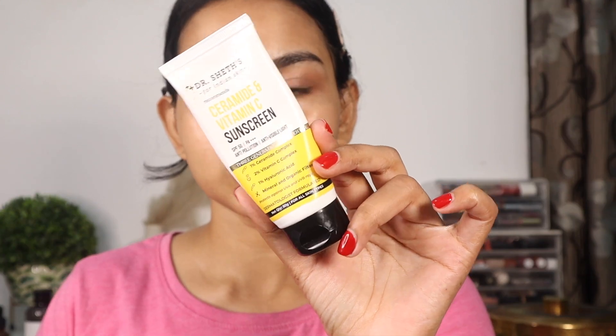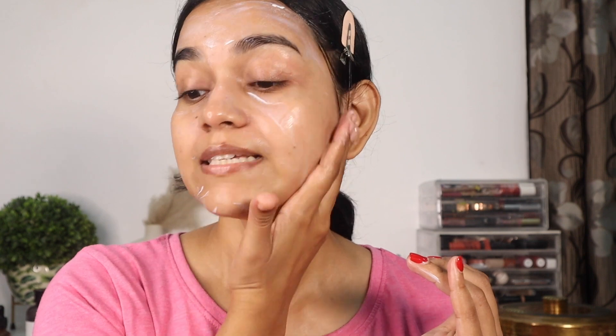For the last step, I'm using sunscreen — the Ceramide Vitamin C Sunscreen from Dr. Sheth's. It's one of my favorites; I've gone through multiple tubes. It leaves no white cast, it's great for everyday use, and even in winter it won't make your skin look greasy or oily. Take two to three full fingers of sunscreen and apply generously all over your face. Sunscreen is the most important step — if you use sunscreen, all your other skincare products will actually work effectively.